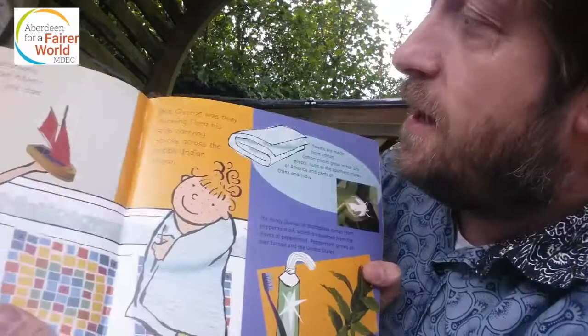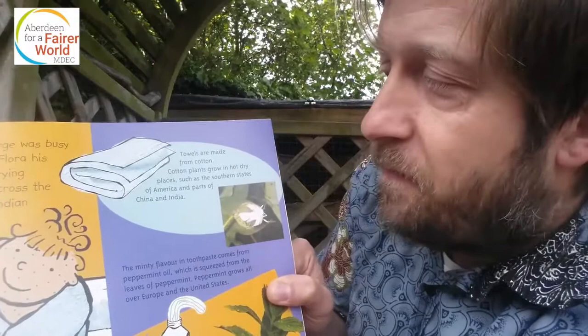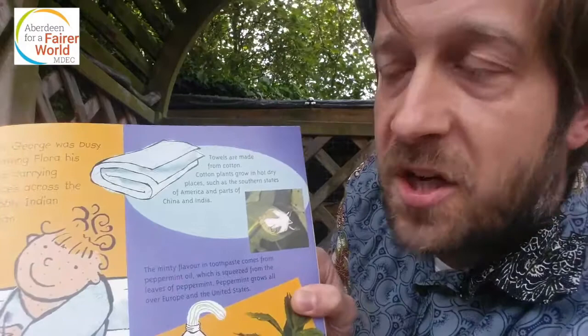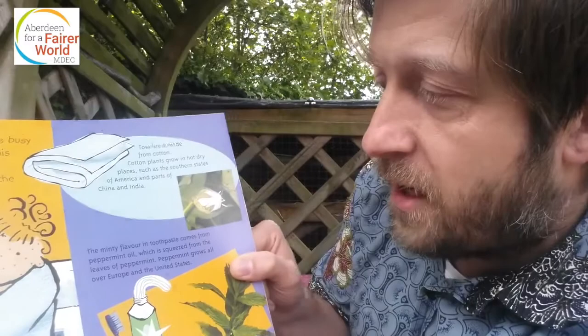George was busy showing Flora his ship, carrying spices across the bubbly Indian Ocean. Did you know that towels are made from cotton? Cotton plants grow in hot, dry places such as the southern states of America and parts of China and India. The minty flavour in toothpaste comes from peppermint oil, squeezed from the leaves of peppermint. Peppermint grows all over Europe and the United States.